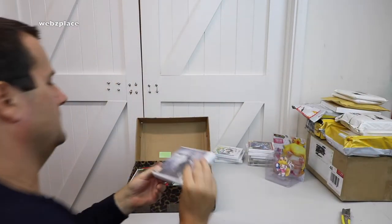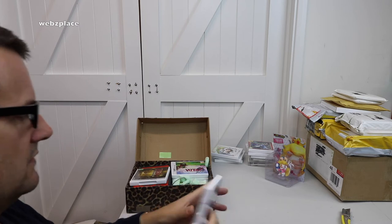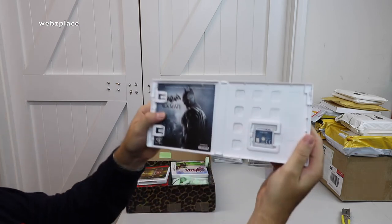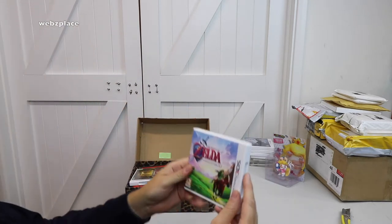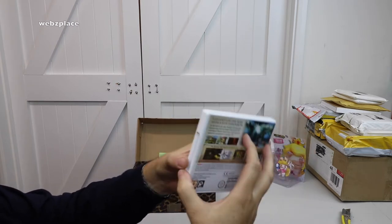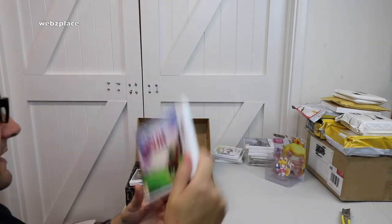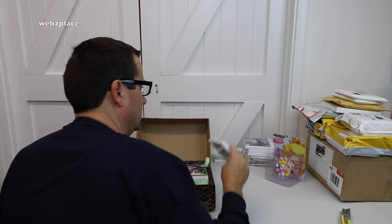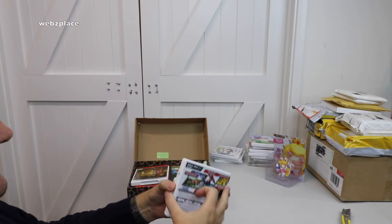Next out of this box: Batman Arkham Origins Blackgate for 3DS — manual and game. Then we've got a Zelda game — Legend of Zelda: Ocarina of Time for 3DS — manual and game. Awesome, awesome, awesome — love Zelda, who doesn't! And we've got Mario Kart 7 for 3DS.